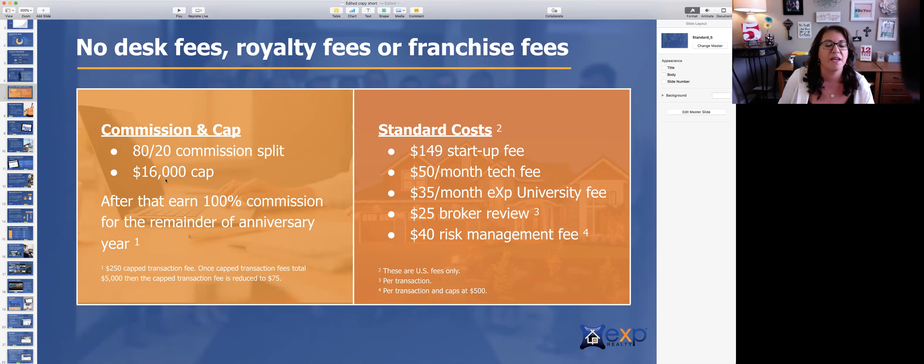Our icon program is for high producing agents that we call our icons — individual agents that are doing high production. Once they've met their $16,000 cap, there is a $250 capped transaction fee. And then once their transaction fees add up to a total of over $5,000, they could apply for icon status. If you are awarded icon status, you will receive $16,000 worth of stock awarded to you. So if you'd like to know more about that, don't hesitate to reach out.